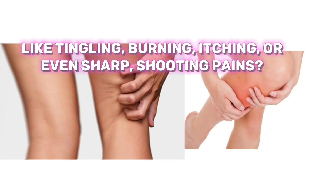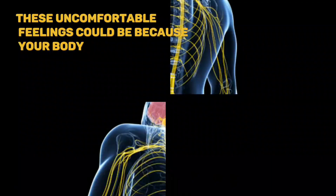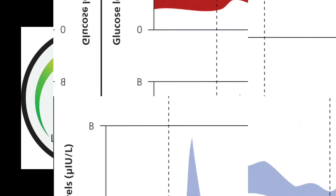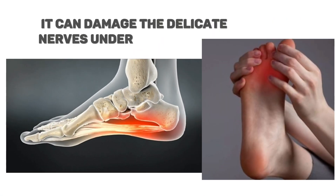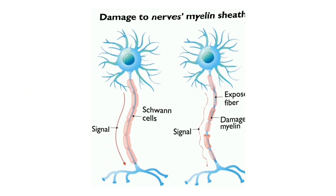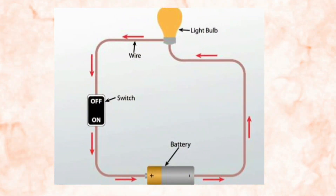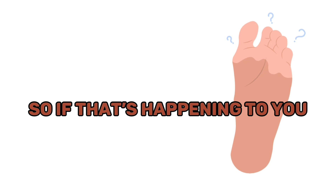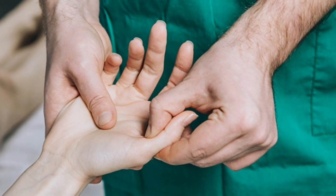Tingling feet — have you ever noticed a peculiar sensation in your feet or toes, like tingling, burning, itching, or sharp shooting pains? These uncomfortable feelings could be distress signals from your body. When diabetes or pre-diabetes causes high blood sugar or insulin levels, it can damage the delicate nerves under your feet's skin. When the outer coating of these nerves — called myelin — gets corroded, it can activate them abnormally, causing them to misfire, just like a short circuit in electrical wires, resulting in feelings of burning, itching, and sudden pinching pains. Consult your health expert to find the underlying cause and receive proper treatment.